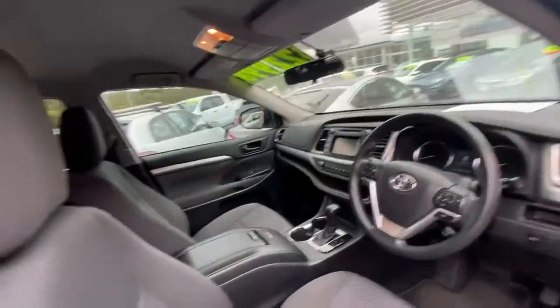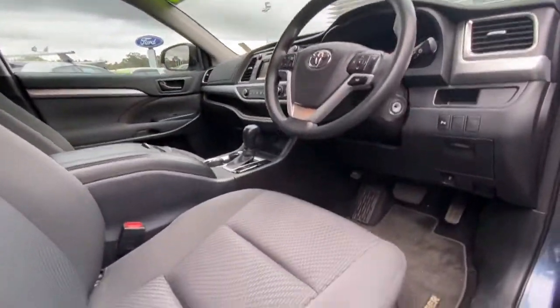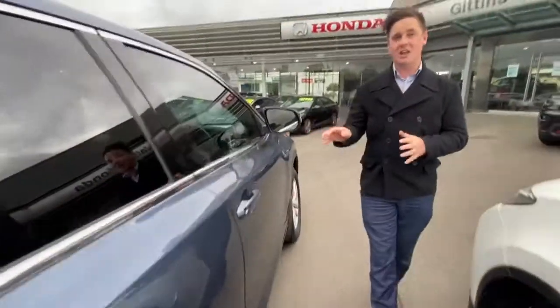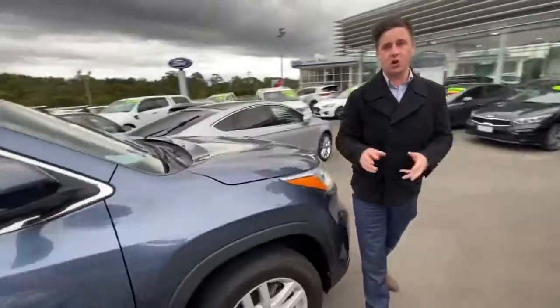Just through the interior, as you can see it's got premium cloth interior. It is an automatic, and I'm a massive fan of this color — I can't get over how stunning it is. But do give us a call.